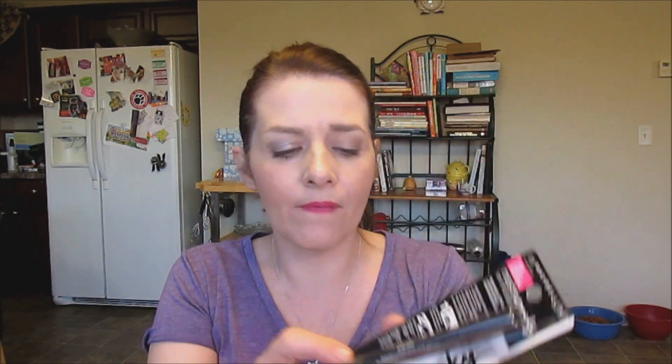The last Maybelline item is a new product they say, but I've already bought it and I'm just replacing it. This is the Maybelline Master Smokey Eyeliner — I've already shown this before, but I use a lot of black eyeliner. I like that I don't have to sharpen it, it retracts back down, and it's also got a smudger.